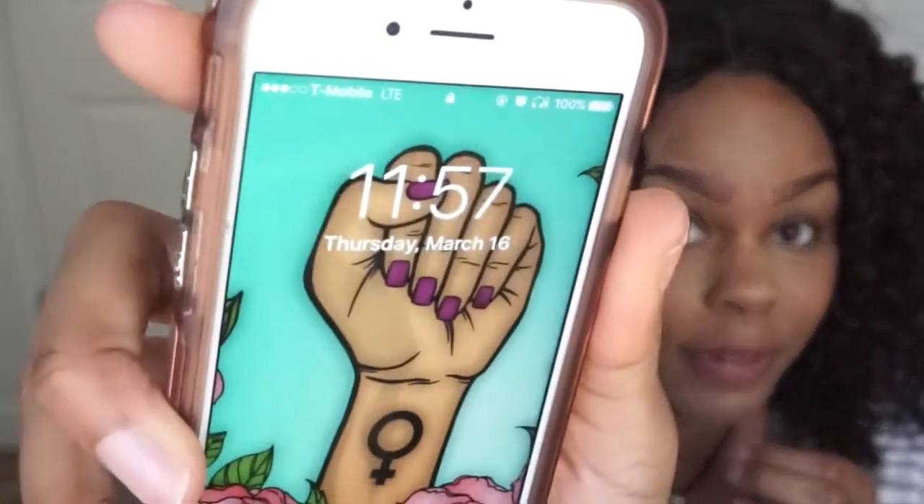Let me zoom in — this is the finish it's given me so far. I'll check in with y'all at the end of the day. Right now let me get the time — it's 1:57.